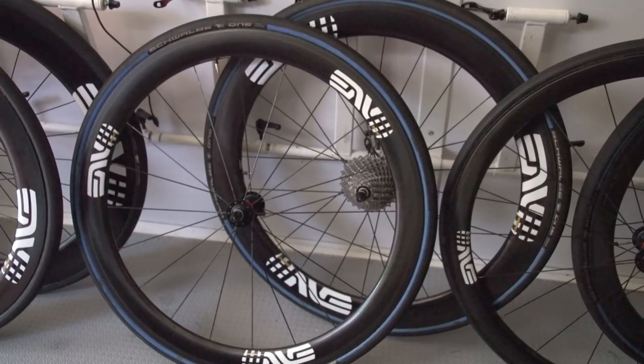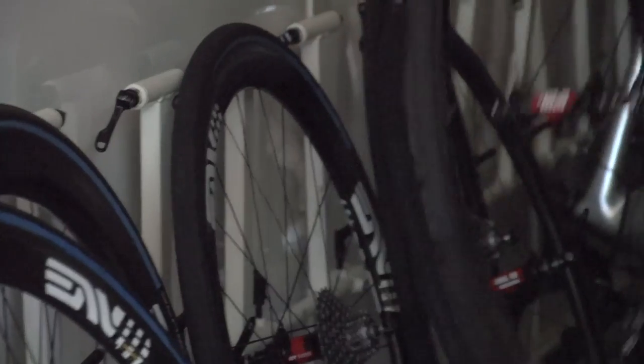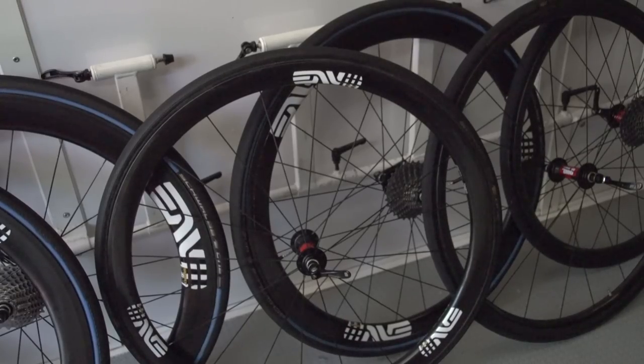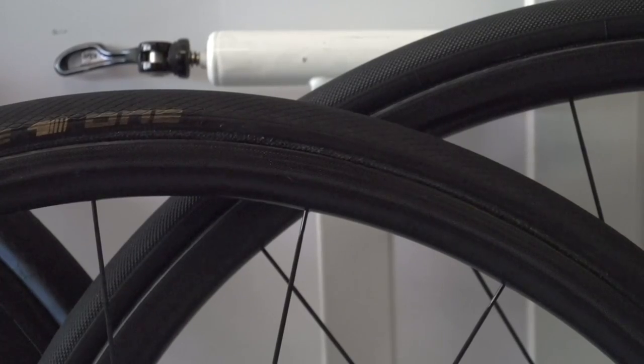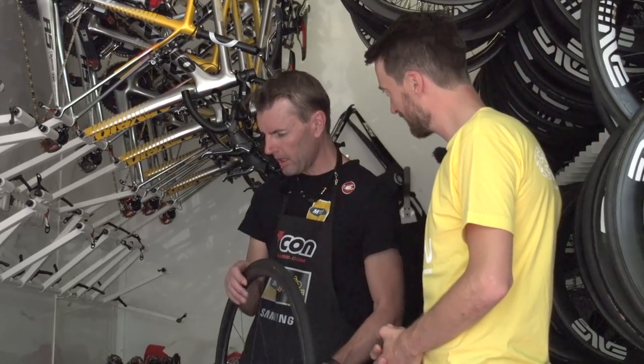The 40/50 will probably be used with a 28 mm tire in the Roubaix stage. The next one is 30/40 — 30 mm front, 40 rear — that's the climbing wheel. Louis Meintjes really likes this one and used it in most of the mountain stages. The last one is still a prototype from Envy — 20 mm all around — and also has a wider rim at 27 mm, whereas the rest are 26 mm front and 24 mm rear.